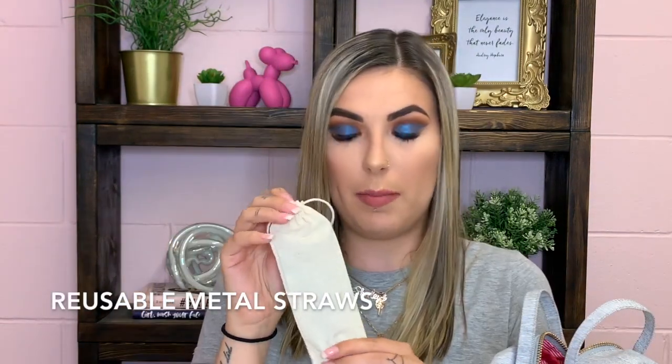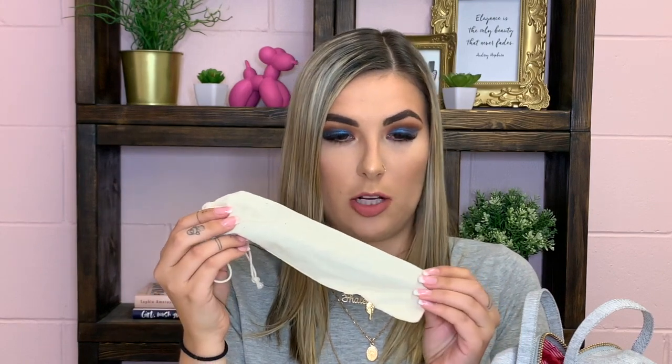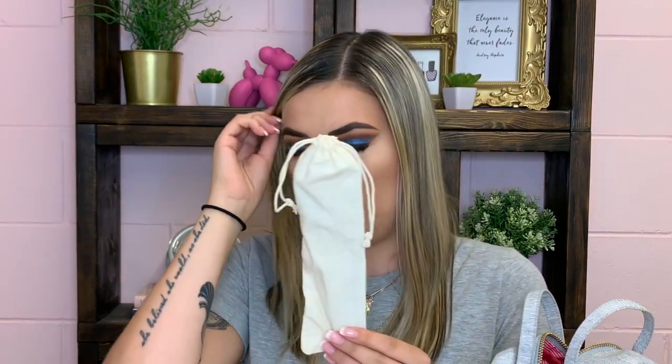The next thing I have in my bag is these straws, which my aunt gave me. I carry them everywhere because some places don't give you straws anymore. I have a straight straw and a bent metal straw, and there's also a straw cleaner. I can't really link them because she got them from her work, but there are tons of different metal straws you can buy. I also have a Jeffree Star one but it's in the dishwasher at home right now.